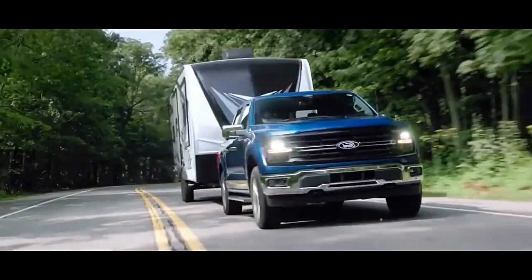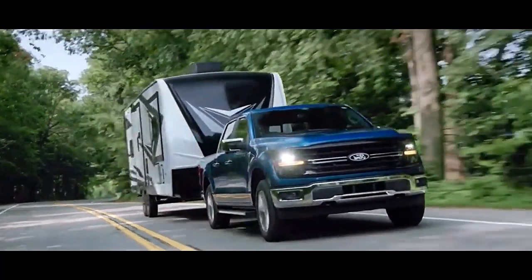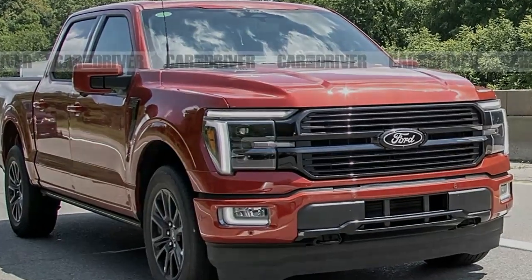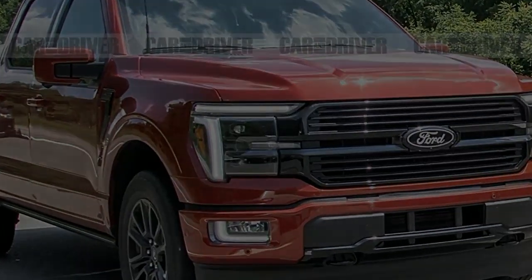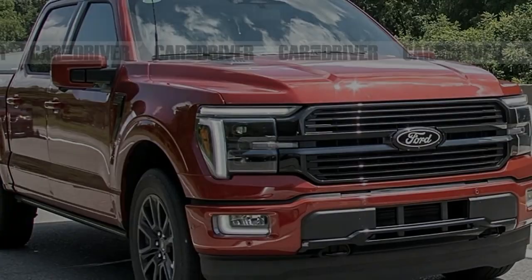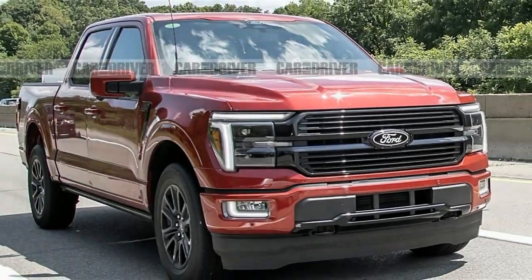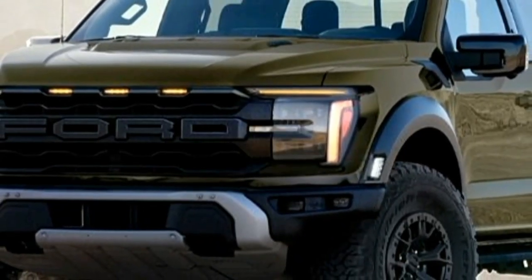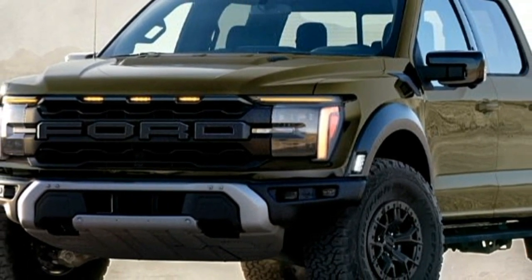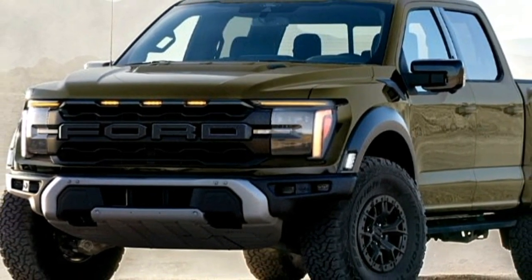The hybrid model is said to offer up to 700 miles of driving range per tank, and can also power an onboard generator for keeping the power flowing at job sites or during power outages. Buyers can choose between rear and four-wheel drive with any of the F-150's available powertrains. At our test track, a four-wheel drive Lariat with the hybrid powertrain galloped to 60 miles per hour in a brisk 5.4 seconds.